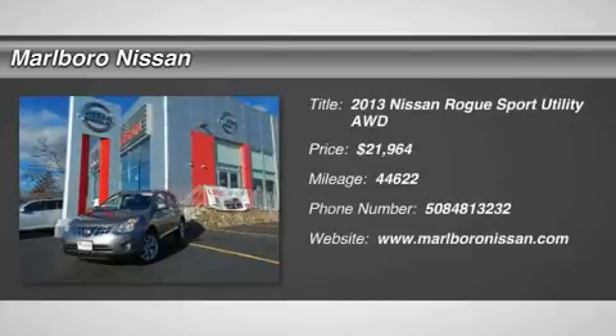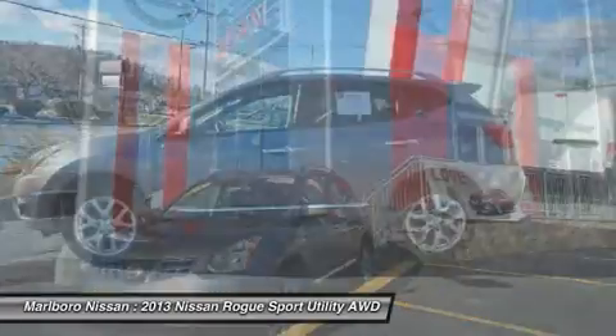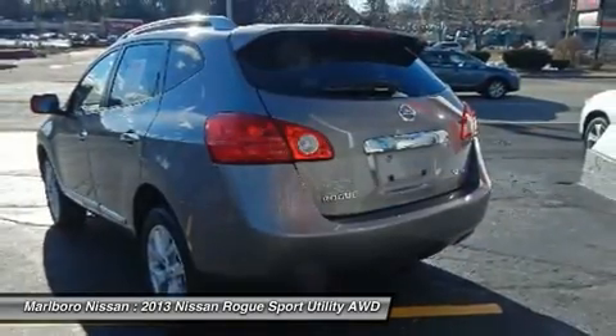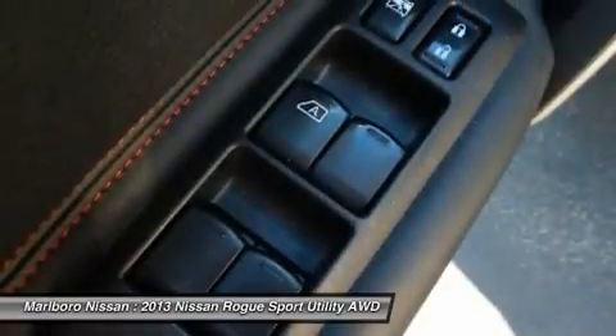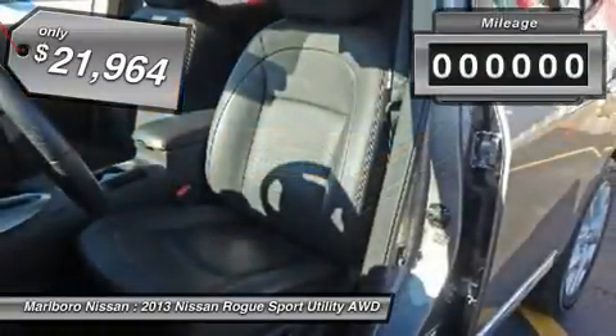The 2013 Nissan Rogue. The stylish Rogue gets 27 miles per gallon and still boasts nearly 58 cubic feet of cargo space. With a five-star side impact safety rating and intuitive all-wheel drive for confident handling, the Rogue is more than you expect and everything you deserve and is priced below $25,000.